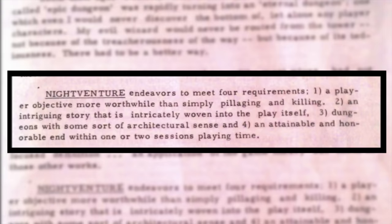One: characters needed goals other than pillaging and killing. Two: an intriguing story woven into play itself. Three: dungeons that made architectural sense. And four: an attainable and honorable end within one to two sessions of playing time.